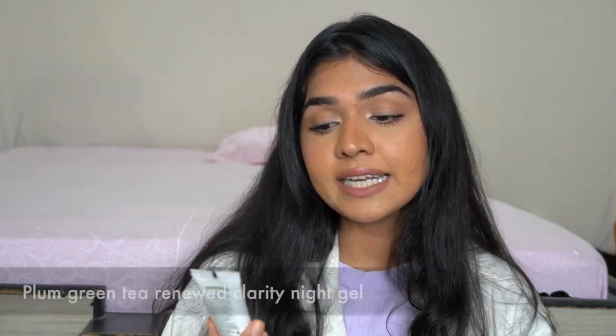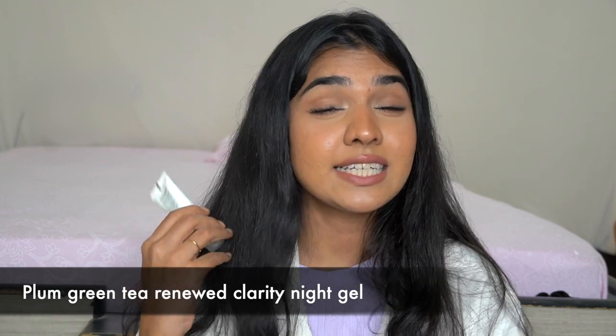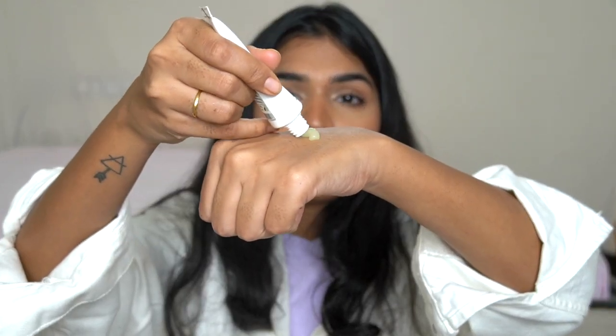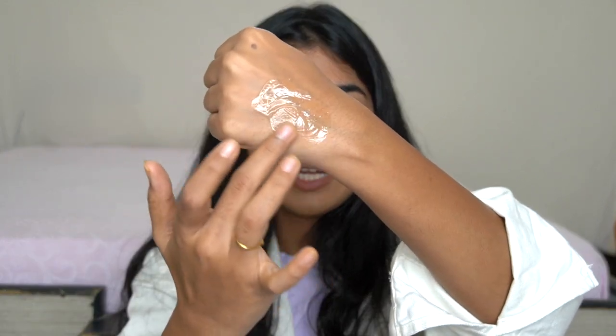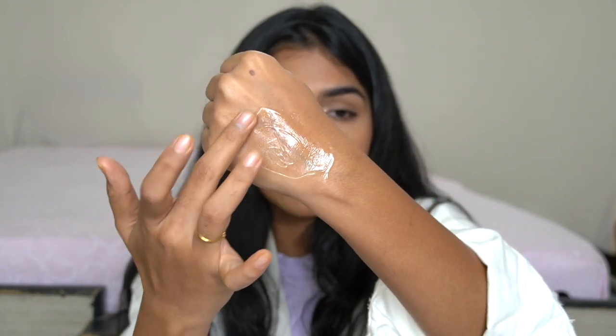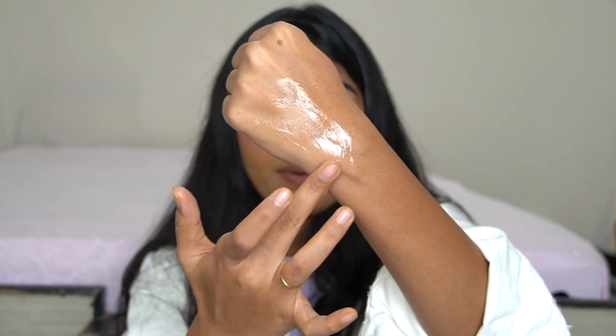The first product is the Plum Green Tea Clarity Night Gel. I think this is one of their best sellers. It works like a beautiful sleeping mask — very gel-like in texture, so it's not heavy at all. It's hydrating but not too heavy on the skin. It's recommended to apply it at night and leave it on, and you'll wake up with very moisturized and hydrated skin. Green tea is a great antioxidant, so it's a really nice gel.